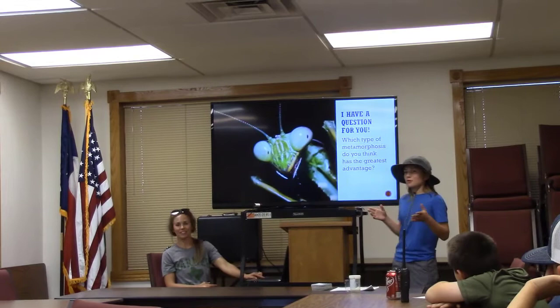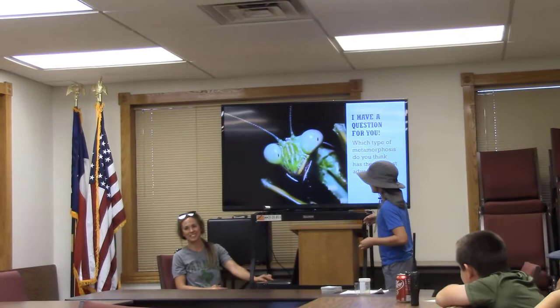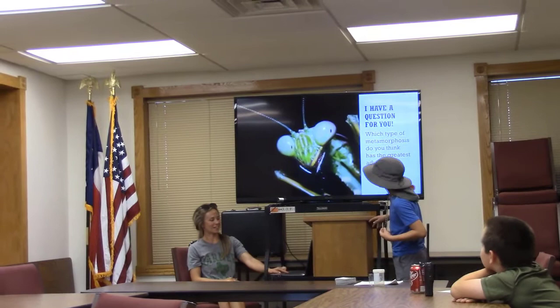I have a question for you: which type of metamorphosis do you think has the greatest advantage? Nobody wants to take a guess? You've got a 50-50 chance. Charlie, do you want to guess? The complete.